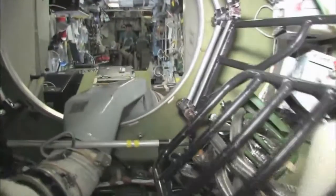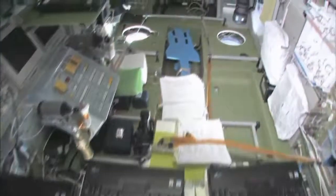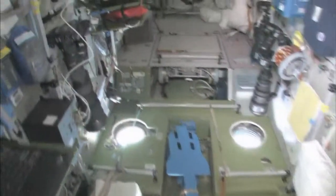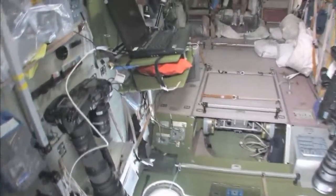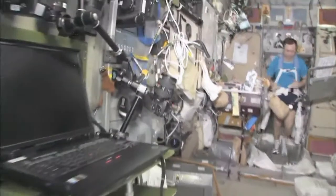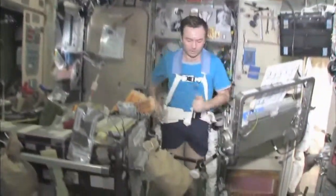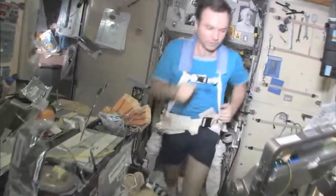Last but not least — in the service module, Zvezda, which means 'star.' It's the heart of the space station. It's where we used to have the only place where we could create oxygen and live with the carbon dioxide removal system, as well as a place to eat and sleep. There's my crewmate, Yuri Lanchikov, exercising on the treadmill with vibration isolation system — the TVIS.